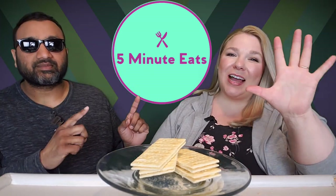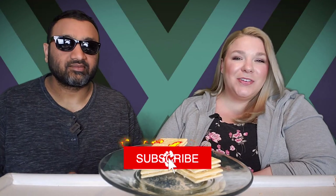Hey everyone, welcome back to 5 Minute Eats and today we have got a little snacking food item for you. Snack attack. I couldn't decide whether I wanted to call it a snack or a sweet — I think it's a little bit of both.